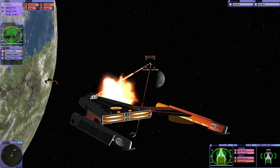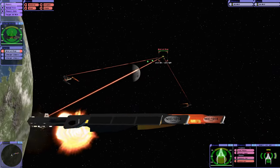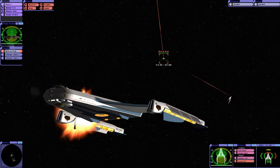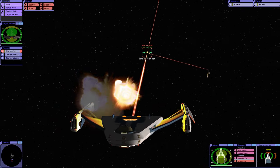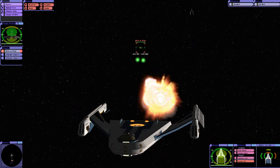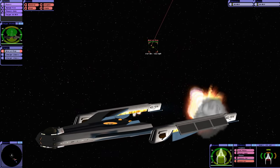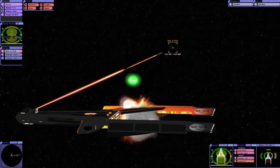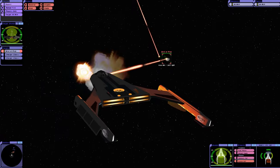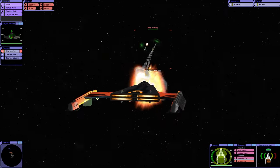Of course, they're going for us first. We are making some progress on the shielding, and our shields are actually holding for now. Oh, they're cloaking.